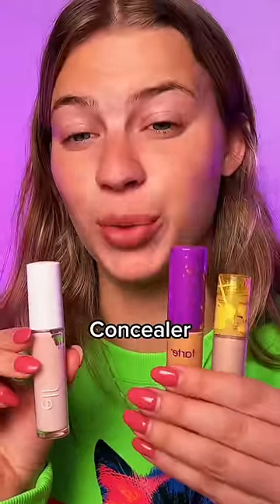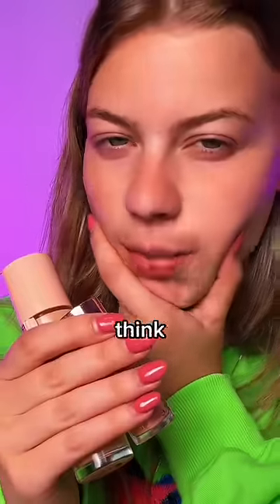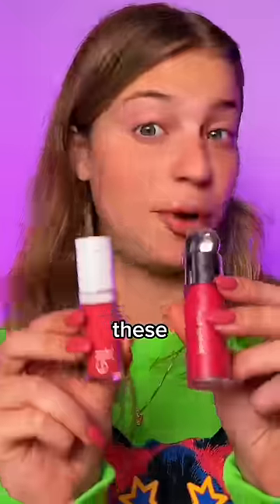Elf Camo Concealer versus Tarte Shape Tape and Kosas concealer — pass, because I got a shade that was too light for me, but other than that, smash. Elf Lash and Roll versus Benefit Roller Lash. Elf Halo Glow versus Charlotte Tilbury Flawless Filter — let me think about it. Elf Camo Liquid Blush versus the Rare Beauty blush — y'all love both of these, but which is it gonna be?